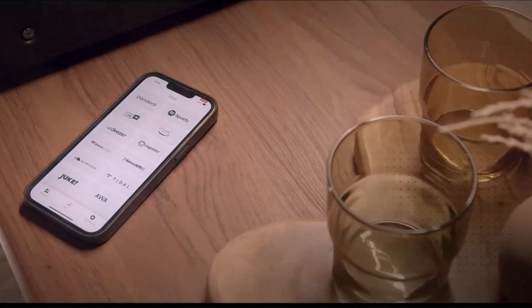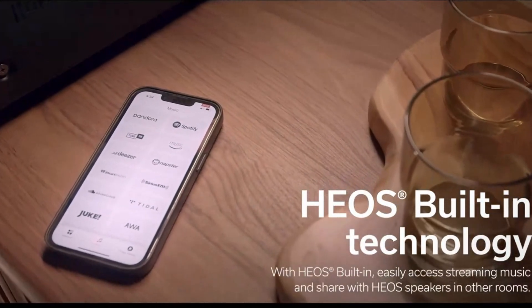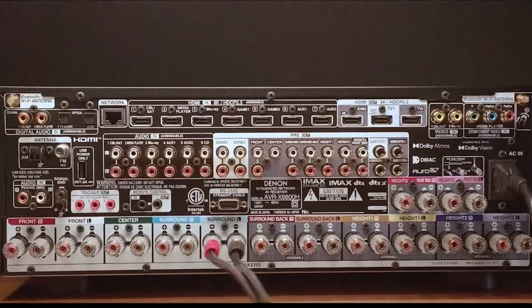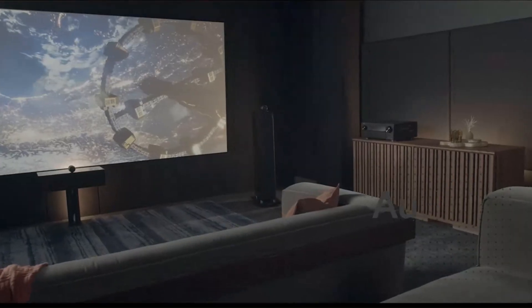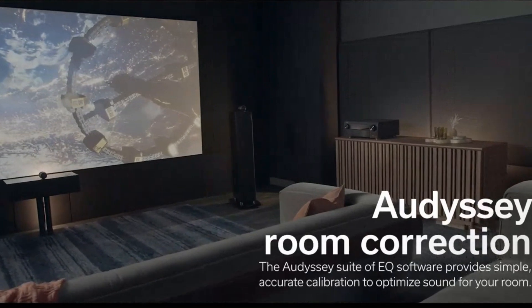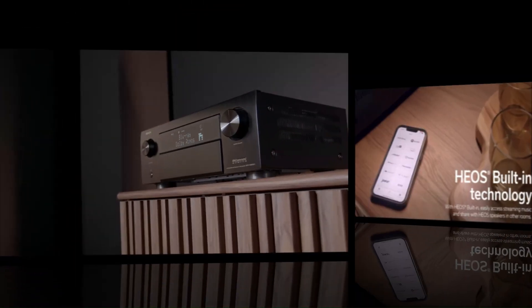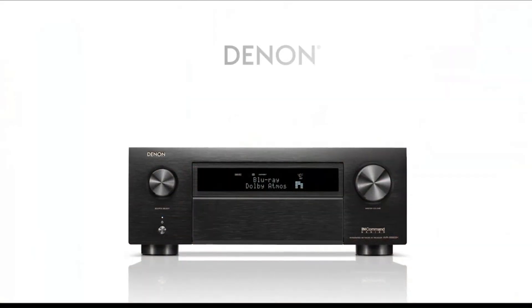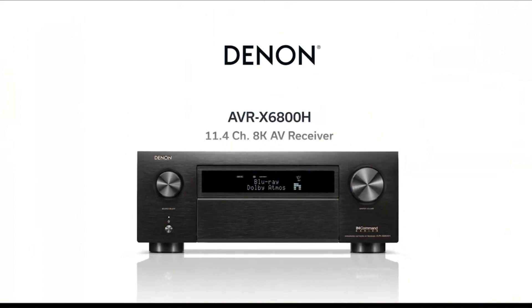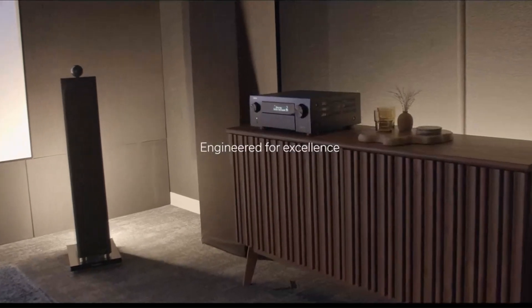Featuring HEOS multi-room streaming, AirPlay 2, Bluetooth, and voice control support, it offers versatile connectivity and smart home integration. Audyssey MultEQ XT32 room calibration optimizes sound performance, while 4 independent subwoofer outputs provide precise, room-filling bass. The AVR-X6800H combines cutting-edge features and premium sound, making it perfect for high-performance home entertainment systems.